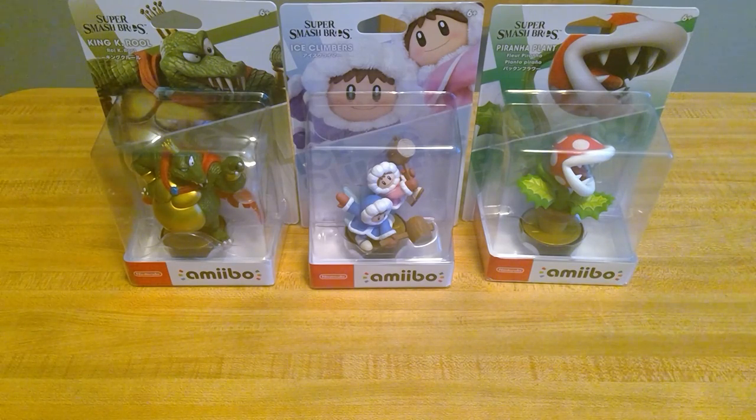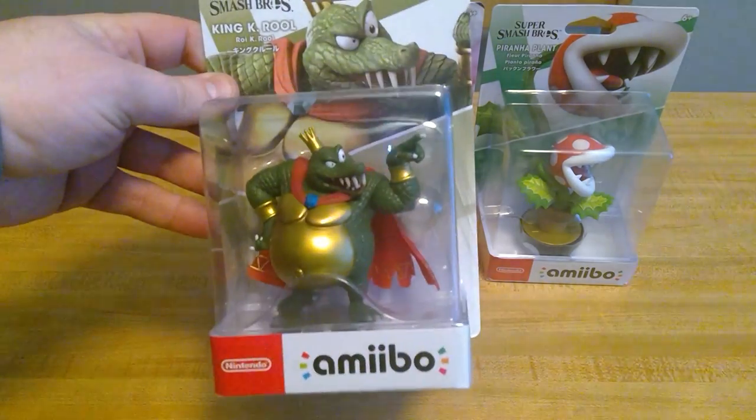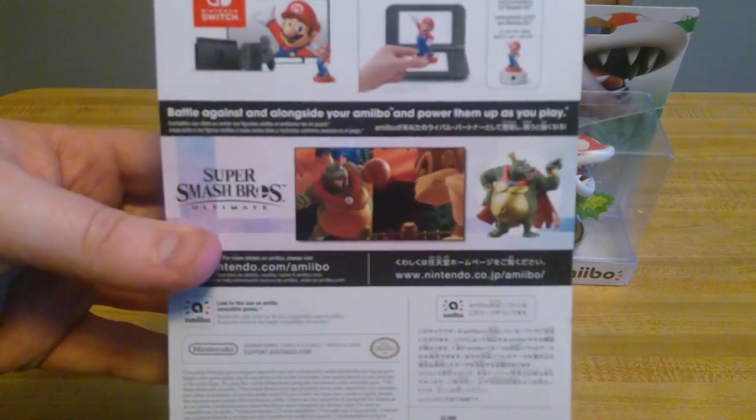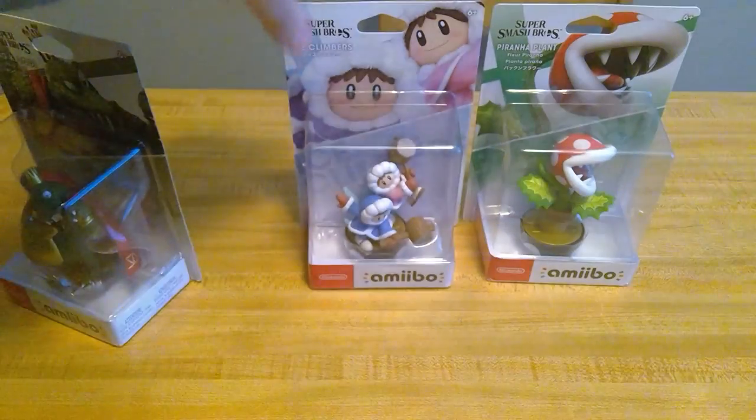Let's do a little unboxing. First of all, King K. Rool — awesome, probably one of my favorite newcomers this time around, extremely amazing. On the back it's got a little picture of King K. Rool fighting Donkey Kong.